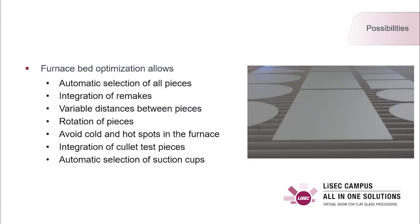For furnace bed optimization, we automatically select the pieces in the buffer. The operator does not need to select the production batch or glass type — this is done fully automatically, so the operator is only there to control the process, not interfere with it. When remixes are integrated, the system automatically looks for sizes fitting the furnace bed regulations to join them together, ensuring good utilization when tempering remixes.